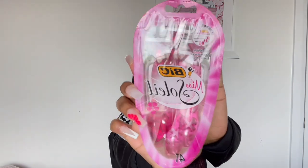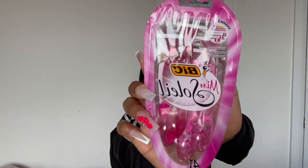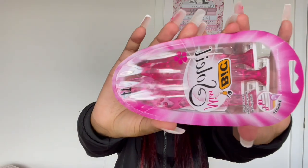I also got these Soleil shavers — they have little flowers inside and they're pink, which is my favorite color. These are really cute and were only five dollars. And the last thing from Burlington: I got this cosmetic bag, which was like six dollars — $5.99.